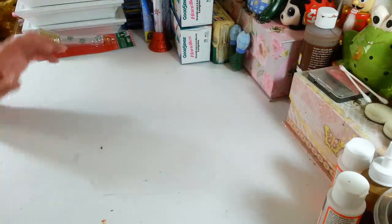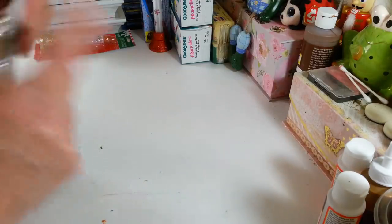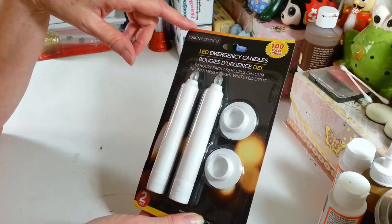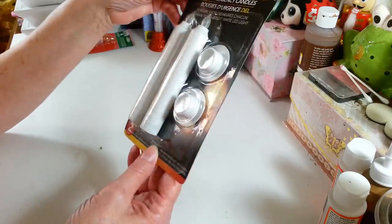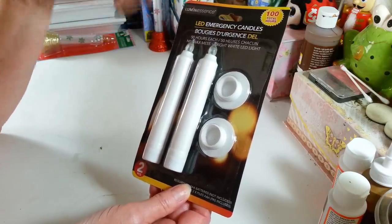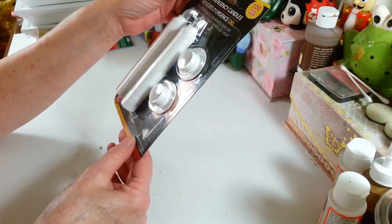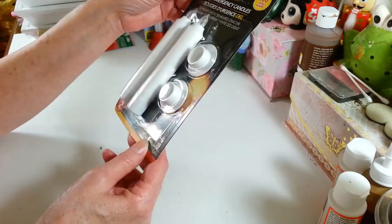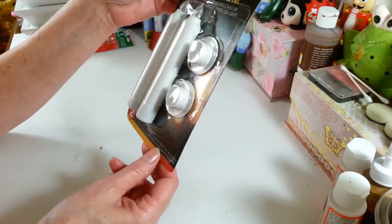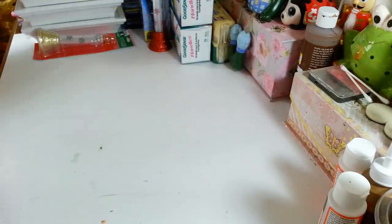I did find these again — I haven't found these for a while. I did a project with them earlier this year. These are the LED emergency candles. You get 100 total hours of use out of them. They light up nice with a bright flame and they look really nice. They take triple-A batteries — of course I didn't get triple-A batteries, I stocked up on double-A's. But I'm sure I have some around here somewhere. I was happy to find these again.